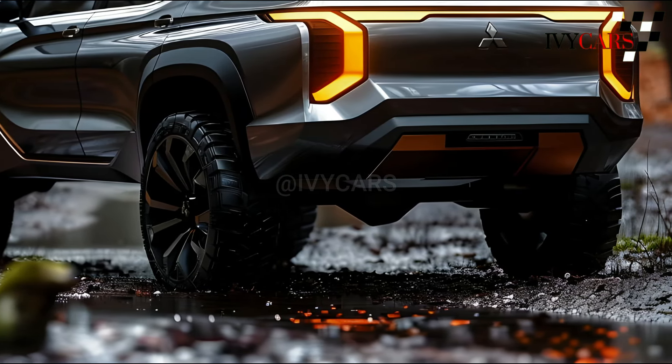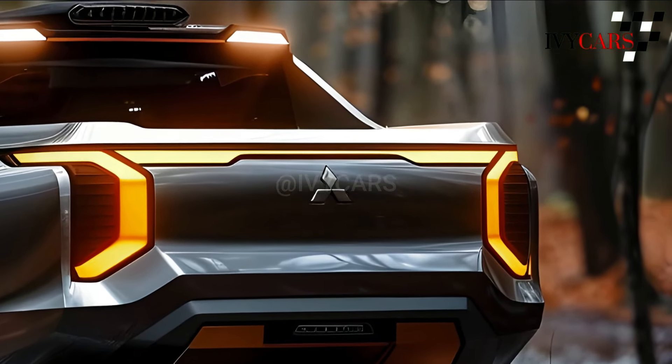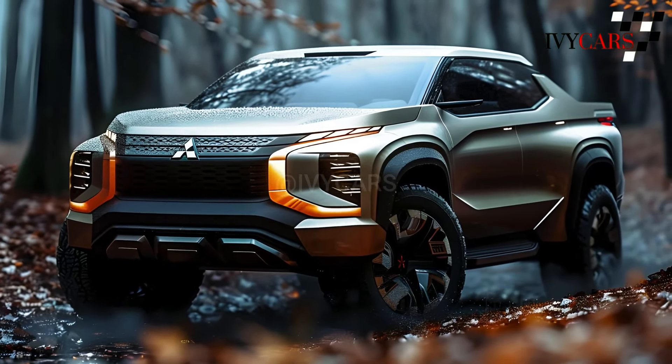It is built on a new platform that the Nissan Frontier also uses. These are some of the most important things about the 2025 Mitsubishi Triton design: the new Triton looks beefier and more muscular than the old one.